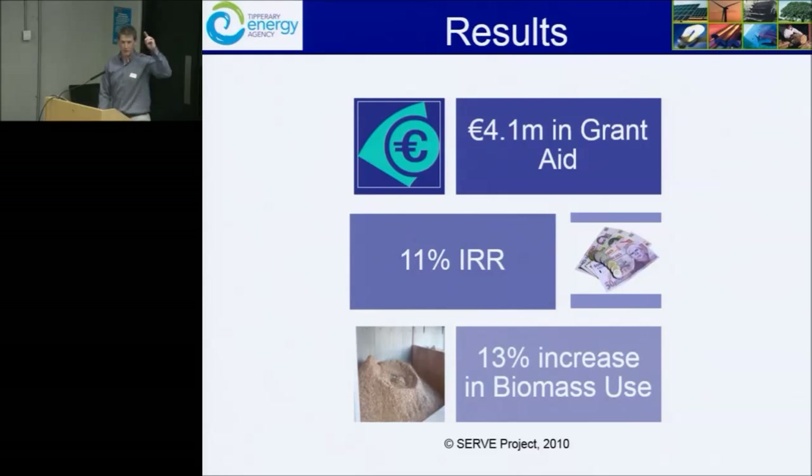We had $147 a barrel at one point in this period and also hit $32 a barrel at the very end, so we had to peg it somewhere and went for 70 cents — there was a reason for it. We increased the use of biomass in the entire region, not just in the retrofitted houses, by 13%.